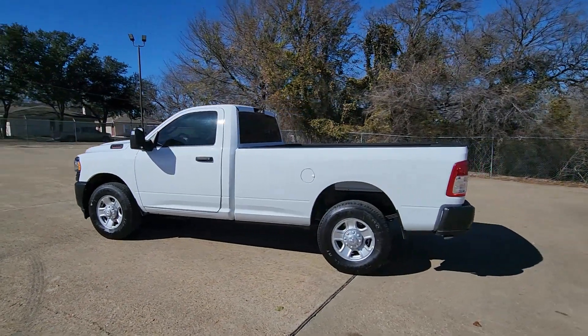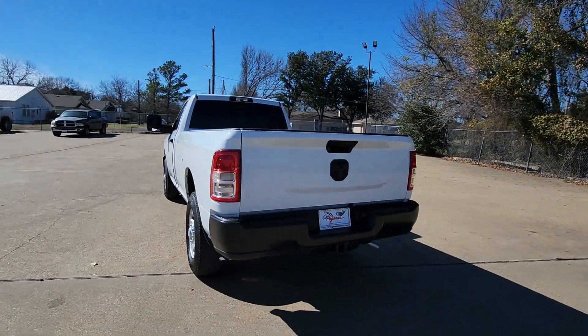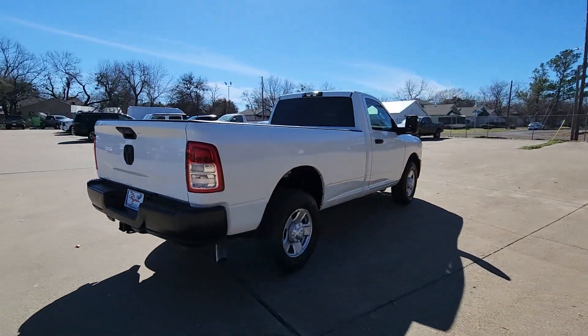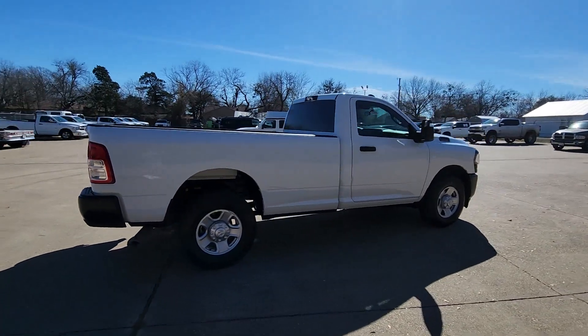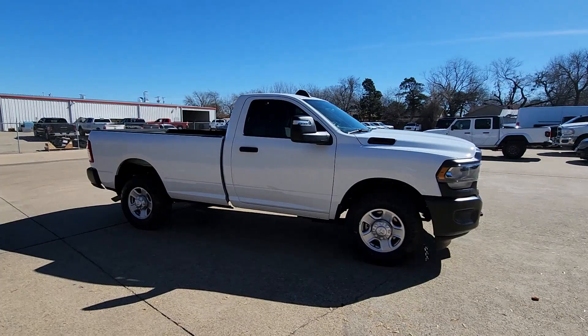You will be amazed by this 2024 RAM 3500. Take a closer look at this handsome RAM 3500, the heavy duty truck that prioritizes luxurious comfort and connectivity along with beefy towing and hauling capability. These are just some of the great options this vehicle comes with.